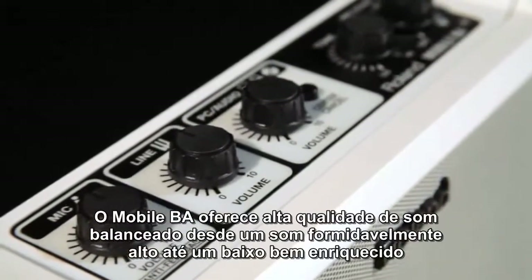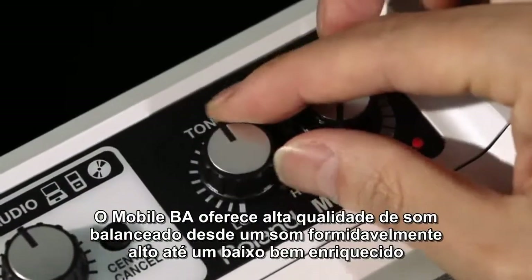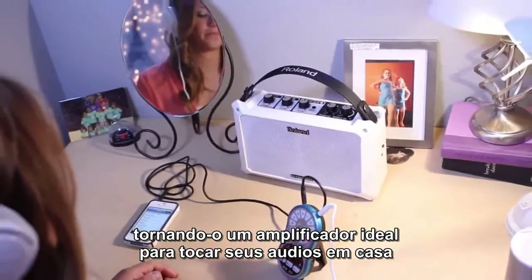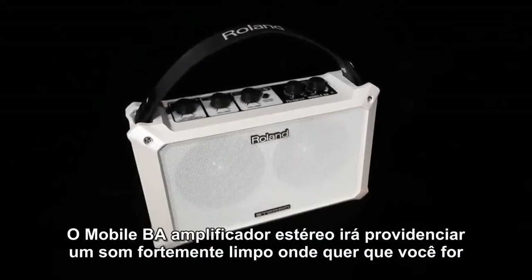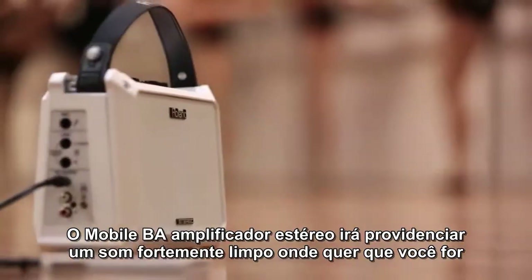The Mobile BA offers high-quality, well-balanced sounds, from sparkling highs to rich lows, making it an ideal amp for your audio player at home. Whether it's for business or pleasure, the Mobile BA Stereo Mobile Amplifier will provide clear, powerful sound wherever you go.